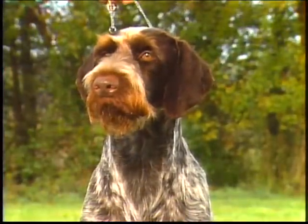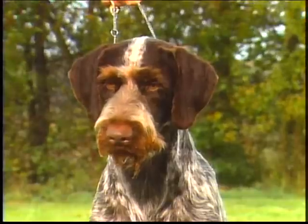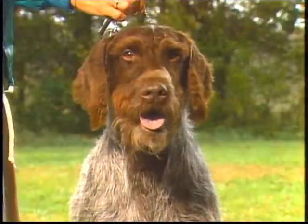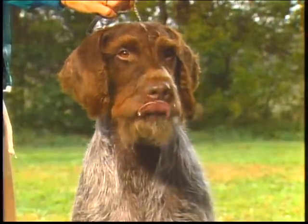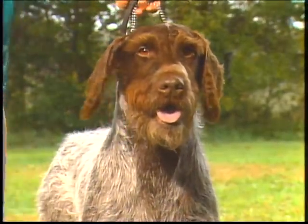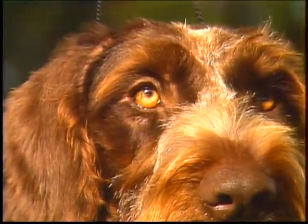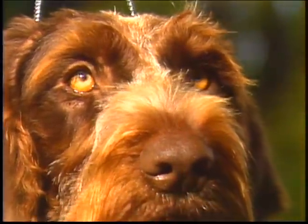The ears are rounded, but not too broad. They should hang close to the head. Dogs may or may not have ear fringe — both are acceptable. Eyes are brown in color. They should be medium in size, oval in shape, bright and clear, and overhung with medium-length eyebrows. Eyes darken with age, especially in young dogs who have a dark ring around the iris. Note that yellow eyes or round eyes are not desirable.